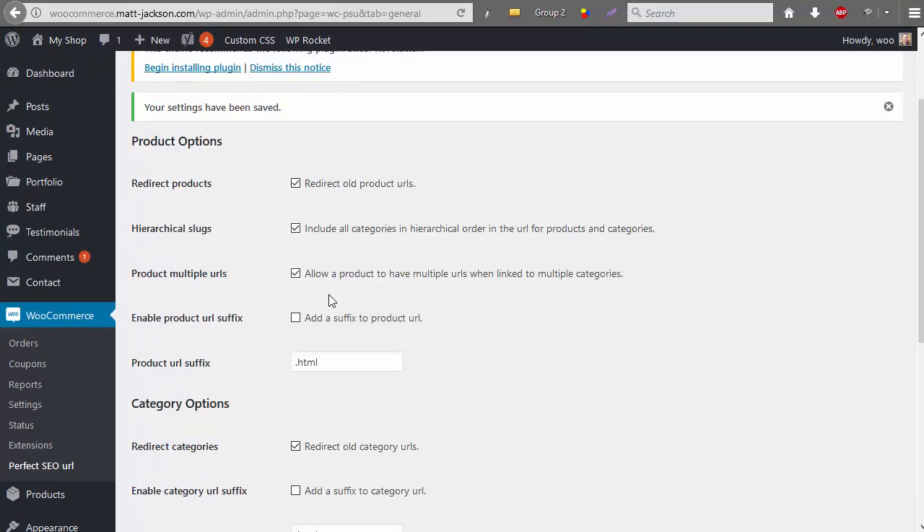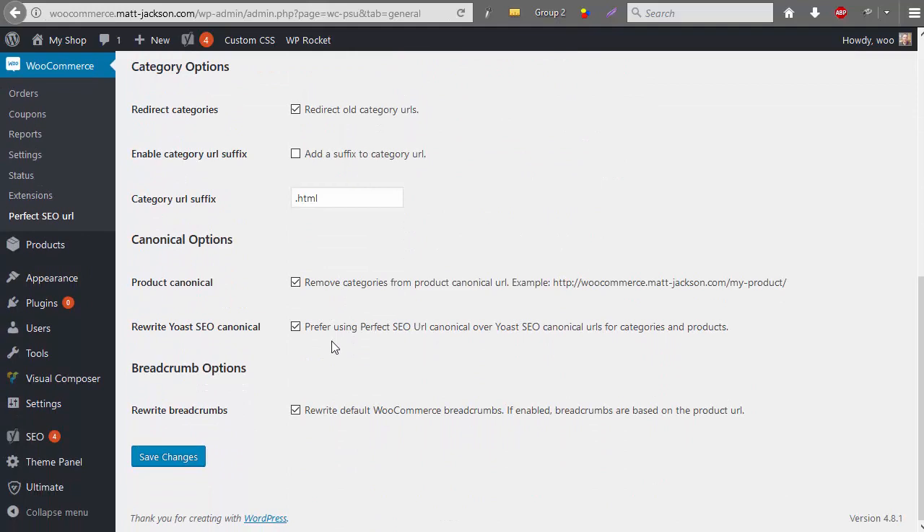These are the settings you want if you've got a product in more than one category, because this will make all of the canonical URLs domain.com slash product — which is exactly what we want.